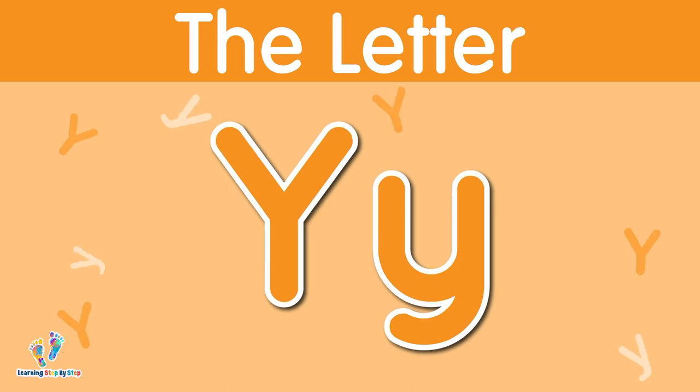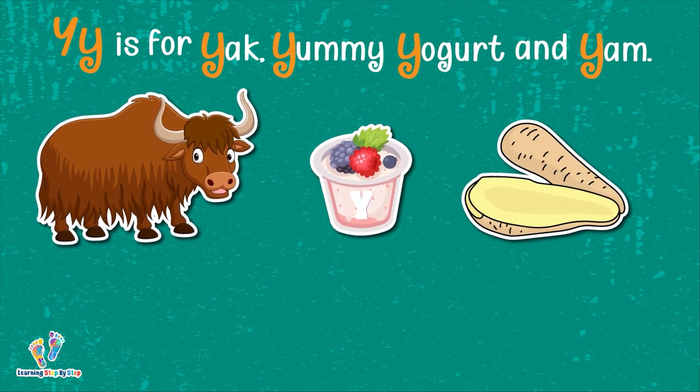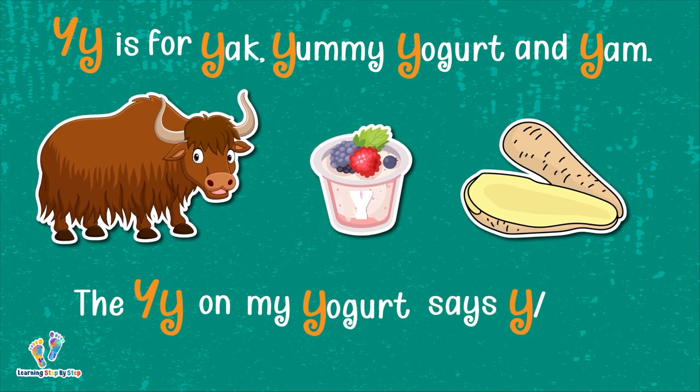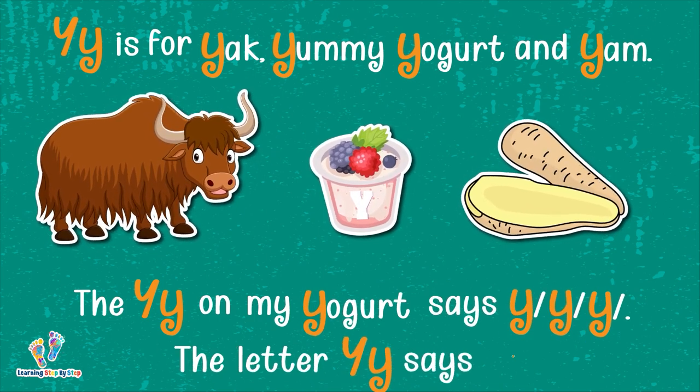The letter Y. This is uppercase Y. This is lowercase Y. The letter Y says 'y.' Y is for yak, yummy yogurt, and yam. The Y on my yogurt says 'y, y, y.' The letter Y says 'y.'